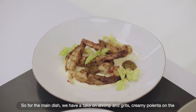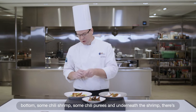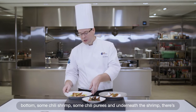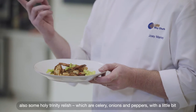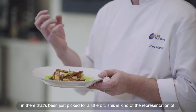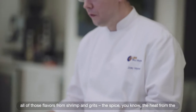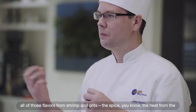For the main dish we have a take on shrimp and grits — creamy polenta on the bottom, some chili shrimp, some chili puree, and underneath the shrimp there's also a holy trinity relish, which is carrots, celery, onions, and peppers that have just been pickled for a little bit. This is a representation of all those flavors from shrimp and grits — the spice, the heat from the chilies.